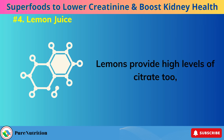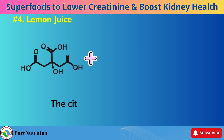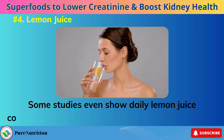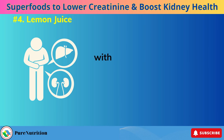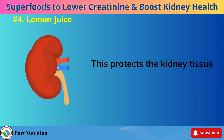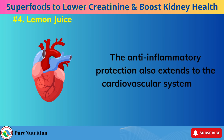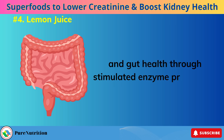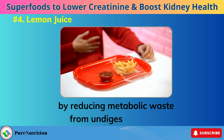Lemons provide high levels of citrate, which makes urine less hospitable to the crystallization process behind painful kidney stones. The citrate bonds with calcium to block tiny stone formation, and some studies show daily lemon juice consumption can slowly dissolve kidney stone buildup. The vitamin C content fuels the liver and kidneys with antioxidants to neutralize inflammatory free radicals and accumulated toxins, protecting kidney tissues from oxidative damage. This anti-inflammatory protection also extends to the cardiovascular system. Beyond direct kidney support, lemon juice enhances digestion and gut health through stimulated enzyme production, which improves kidney function indirectly by reducing metabolic waste from undigested foods.